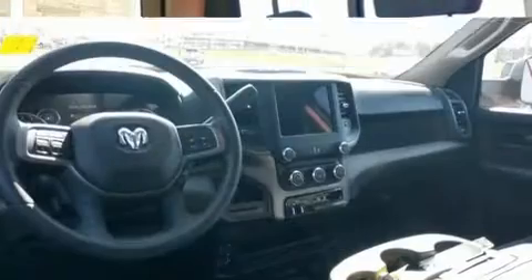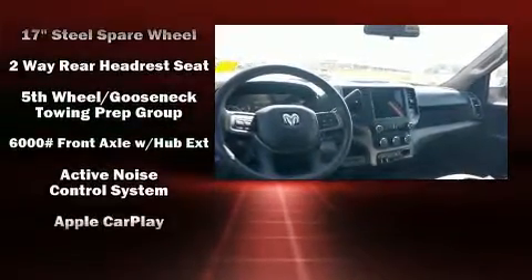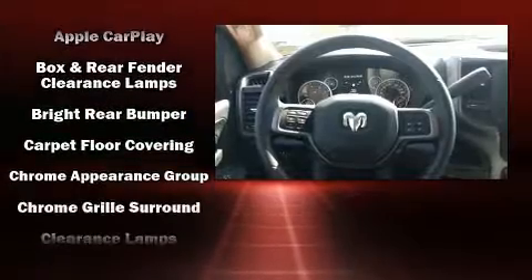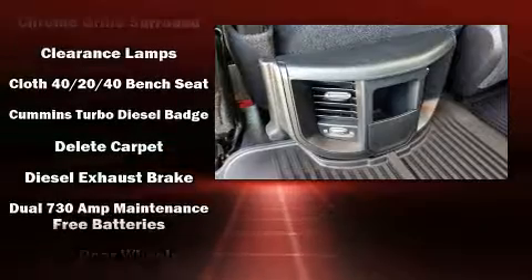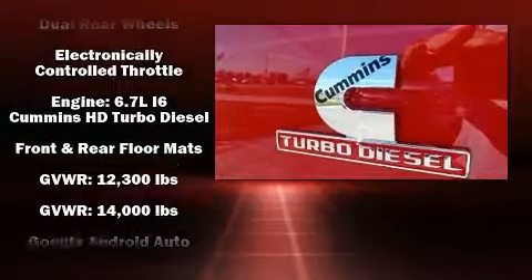Audio features include an AM/FM radio and six speakers providing excellent sound throughout the cabin. Safety equipment has been integrated throughout, including dual front impact airbags with occupant sensing, front side impact airbags, traction control, brake assist, a panic alarm, and four-wheel disc brakes.